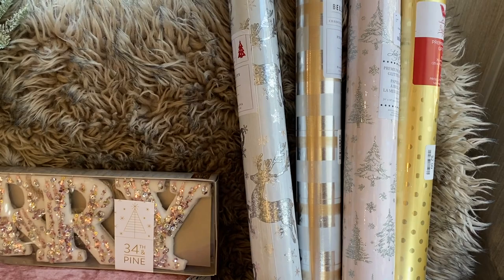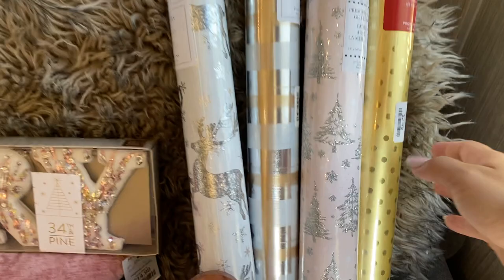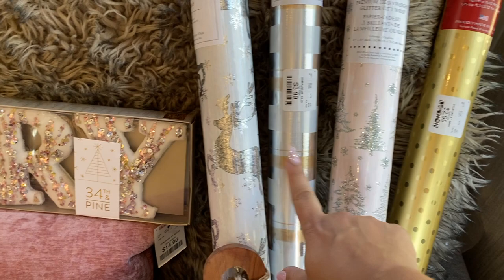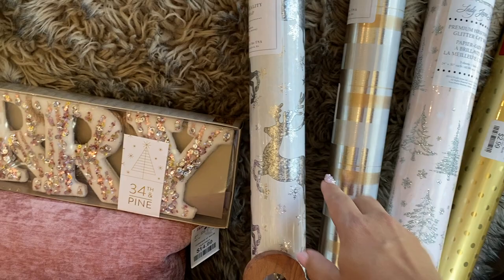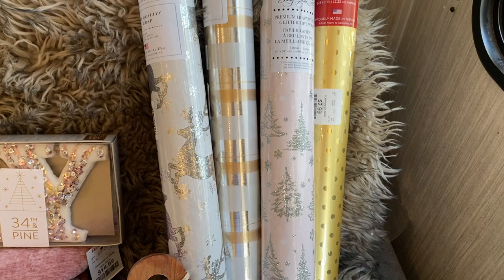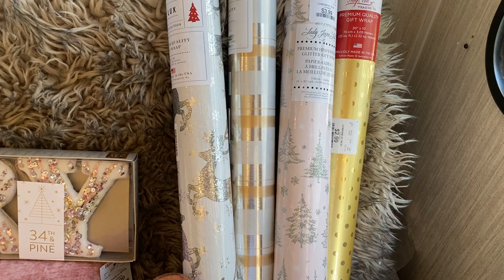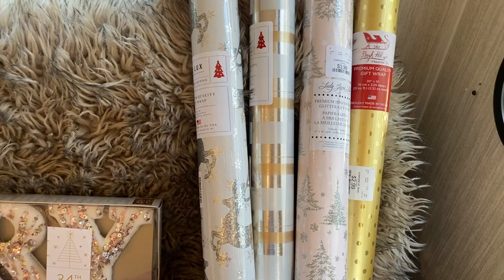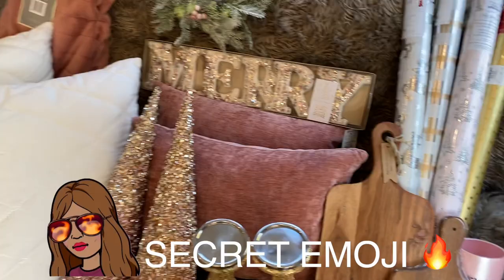The last thing I got was wrapping paper. I want all my wrapping paper to match and go together. They were mostly $2.99, with one at $3.99. I got a very pale pink with silver, a gold with silver and white, one with silver deer on white, and a gold — they're all going to look so pretty together. I love that I got to mix and match exactly what I wanted. Thank you so much for watching, and until next time — I'm always your girl, Lorna Marie!